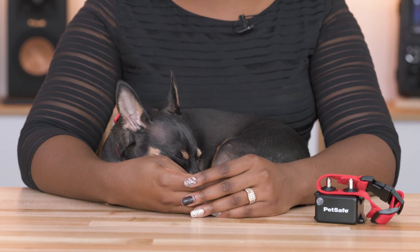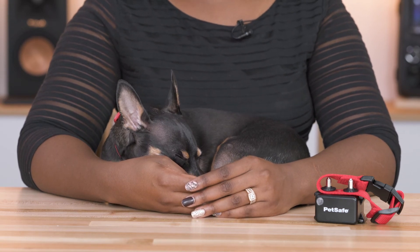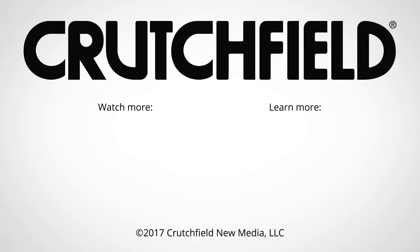Ricky is very important to me and if anything ever happened to him I'm not sure what I would do. If you have any other questions about the PetSafe wireless fence or any other pet tech products, feel free to just give us a call.